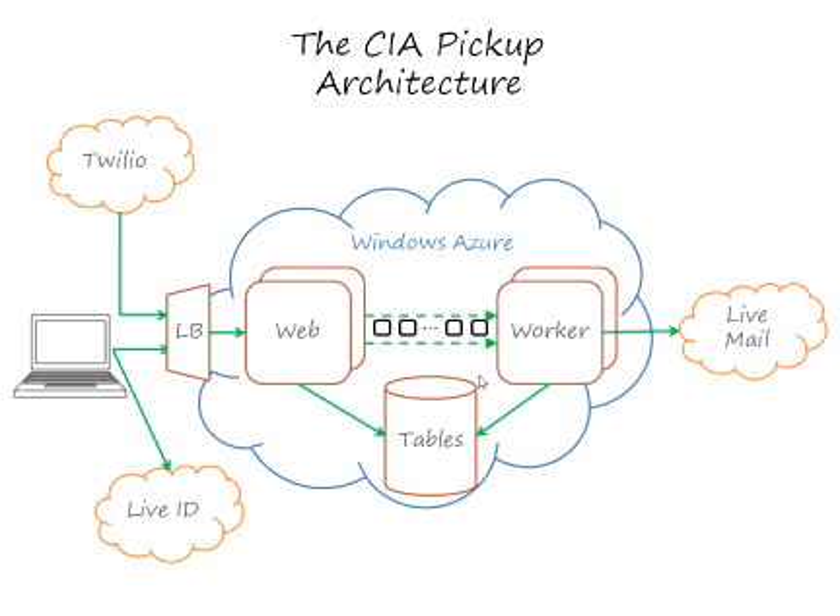Let's take a look at the architecture behind it. This is a brief diagram of the CIA Pickup architecture — it's got four major components. Windows Azure is hosting the application logic itself and the data associated with the application. Twilio is handling the phone call; Twilio is a company that is very web developer focused and handles telephony, managing the dialogue on the phone and receiving the digits pressed by the user. Live ID is doing the authentication for us. And Windows Live Mail is what I'm using to handle the mail for the domain CIApickup.com, and via SMTP that's how we're sending the notification mails.